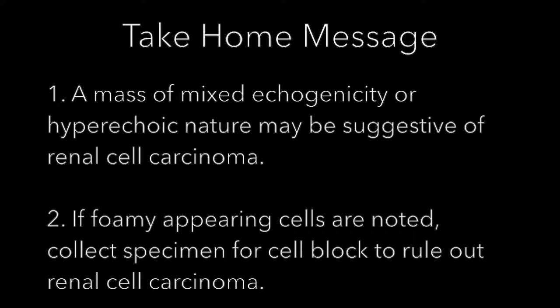The take-home message is that a mass of mixed echogenicity or hyperechoic nature may be suggestive of renal cell carcinoma. Secondly, if foamy appearing cells are noted, you must collect specimens for cell block to rule out renal cell carcinoma.